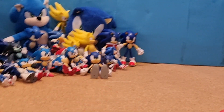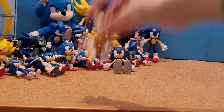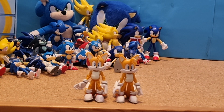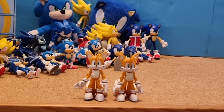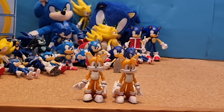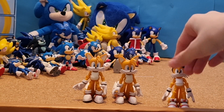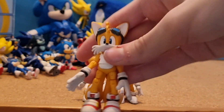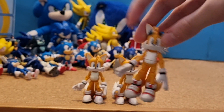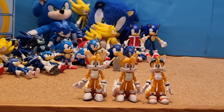Next character: Tails. I have a 3-inch Jazzwares Tails, and another 3-inch Jazzwares Modern Tails. Next, I have one of the coolest figures in my collection — 3-inch Jazzwares Riders Tails. Sadly, I don't have his Extreme Gear, but I got the figure. I got this on eBay for £50 a few months ago. This figure is just amazing. I just wish I had his Extreme Gear.